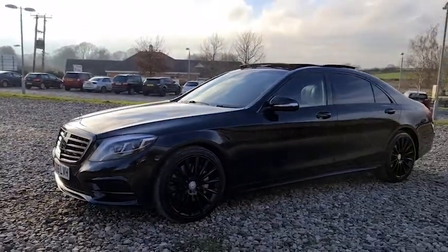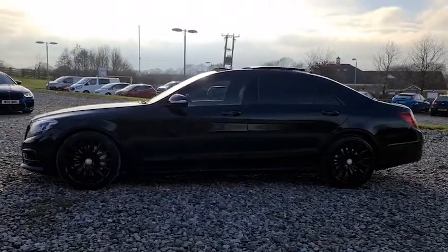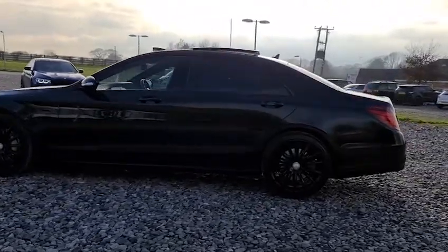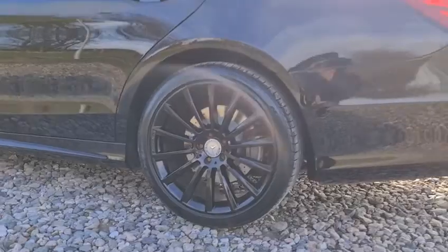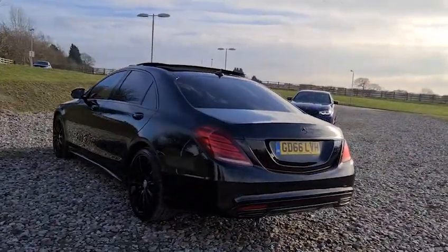We have a De-Chrome styling pack as well as privacy glass, panoramic sunroof, black window trim, and air-matic suspension — and there's a look at another alloy wheel.